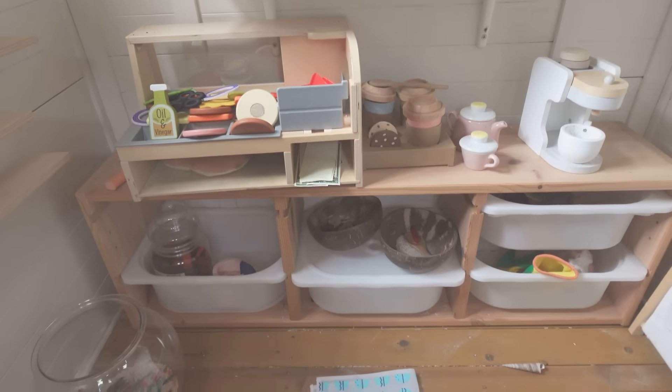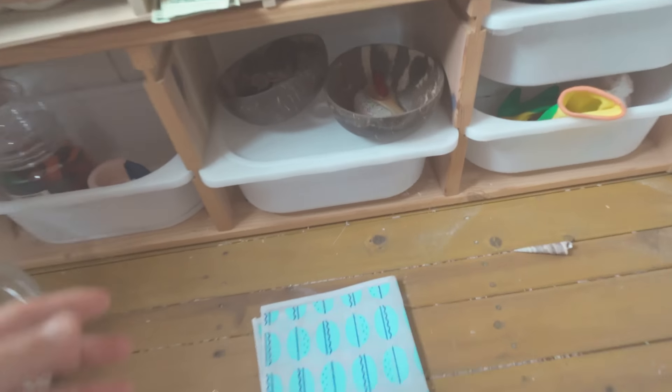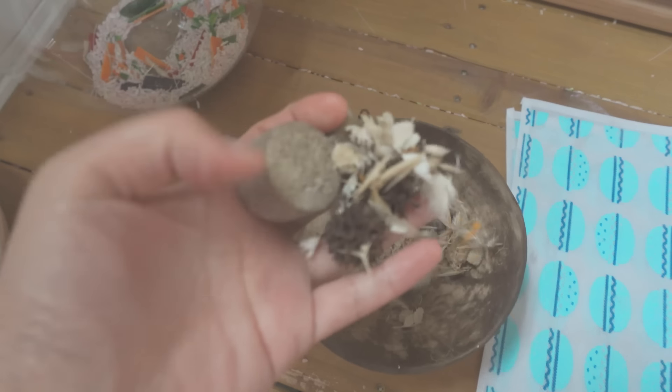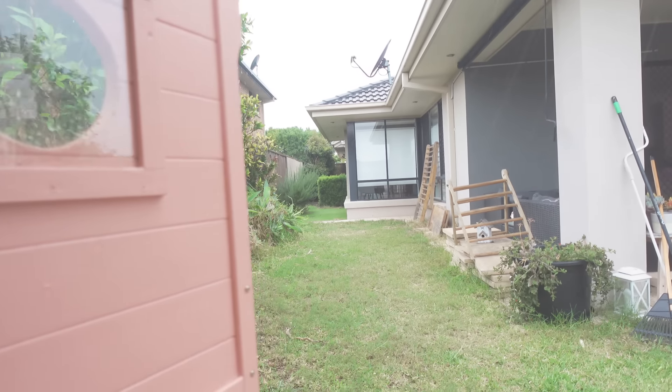So this is it — I hope you guys enjoyed this tour of our play areas at home. Remember, it's all about creating spaces where our children can learn, explore and have fun. If you found this video inspiring, don't forget to like, subscribe and hit that notification bell for more content. Thank you so much for watching and I'll see you in the next video.